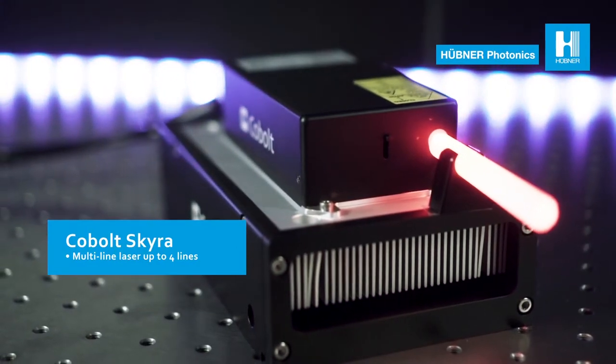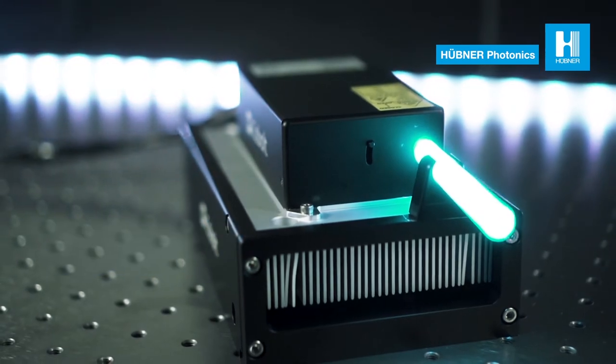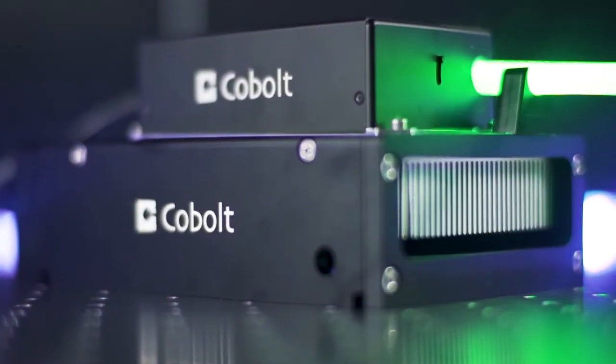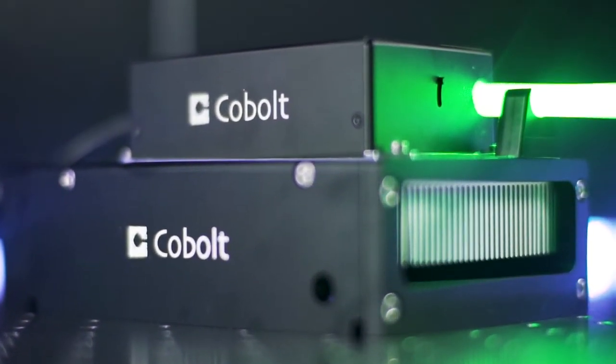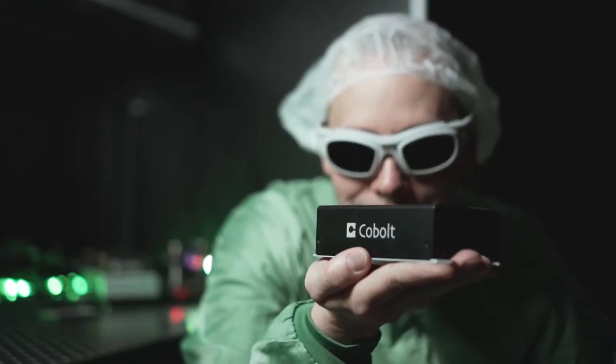This includes the permanently-aligned multi-line laser Cobalt Skyra and the flexible and powerful laser combiner C-Flex. With the Skyra, Cobalt developed an extremely compact, permanent, aligned, and service-free multi-line laser device with up to four colors in a single output beam. Due to the complete integration of electronics into an extremely compact housing, all colors fit into the palm of your hand.